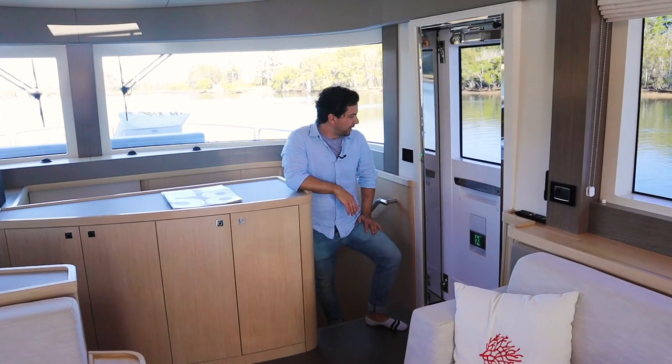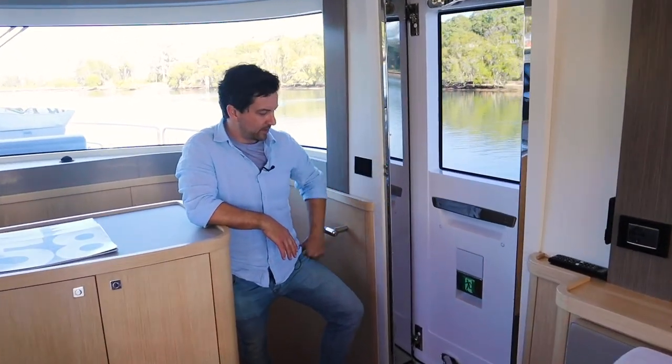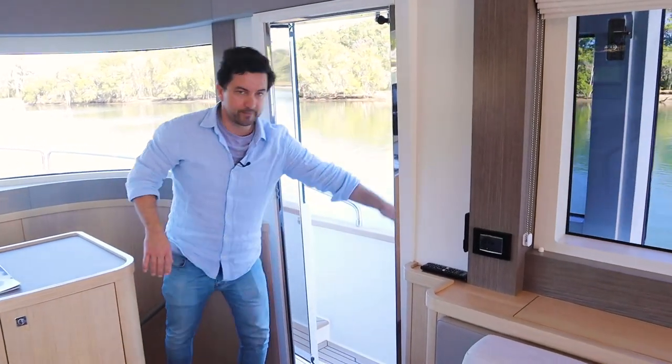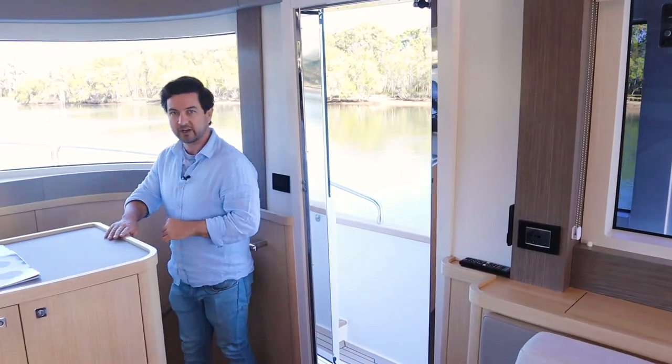Operation of the lower helm door is really easy — just press that button, that'll release four locks, then push and open. Simple as that. We'll go downstairs and start going through the accommodation.